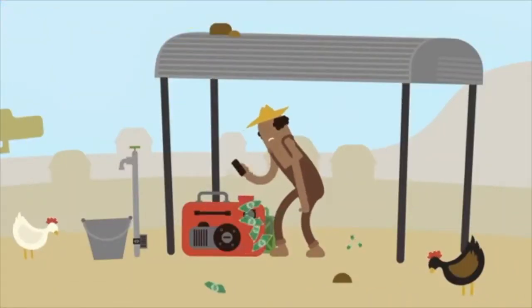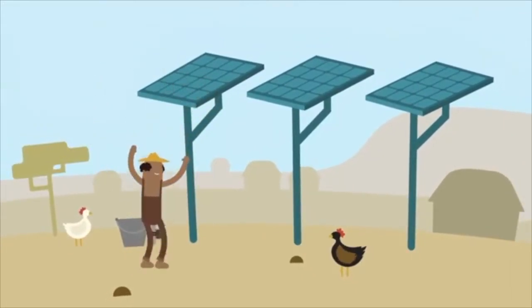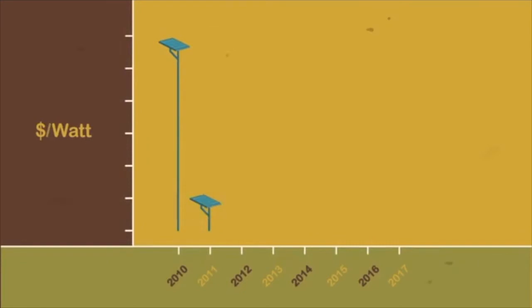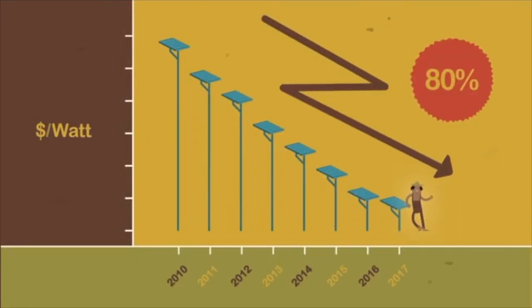So what are the alternative sources of power for our pumps? What about solar? People often say solar panels are expensive, and they once were. But prices have been tumbling, and in the last seven years, the price has dropped by 80%.